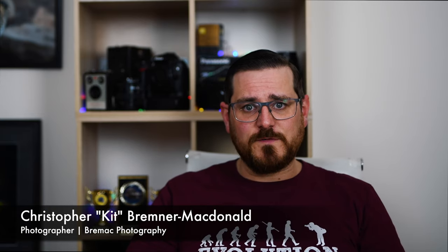Hello and welcome to Kit's Photography. I'm Kit from Bremac Photography here in sunny South Australia. Welcome to my channel.